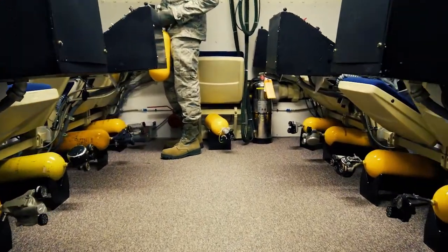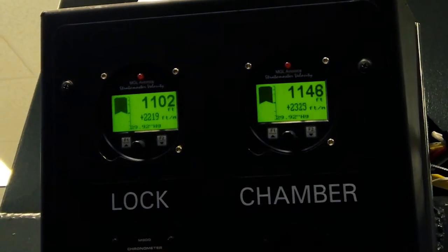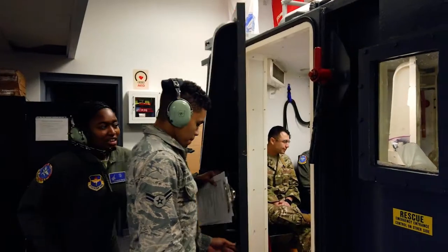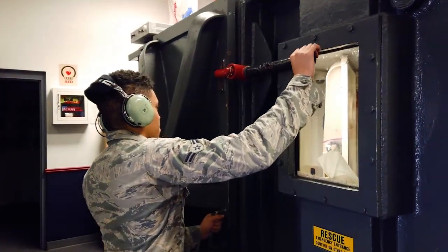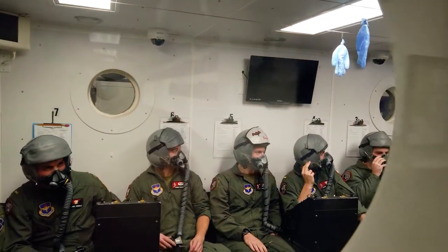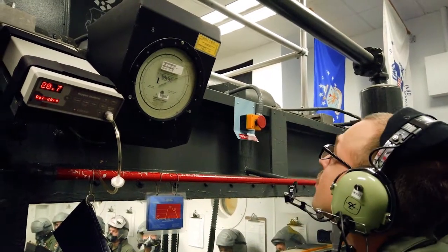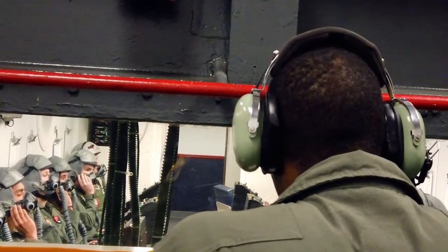Our altitude chamber allows us to take air crew members up to a simulated altitude unpressurized, basically putting them in an environment that's kind of the worst case scenario. We have them take off their oxygen equipment so that they can feel physiologically how it feels differently to be off of oxygen and know their individualized symptoms. So then if they were ever in an aircraft and lost cabin pressurization or were in a situation where they didn't have oxygen, they would know how to recognize that individually.